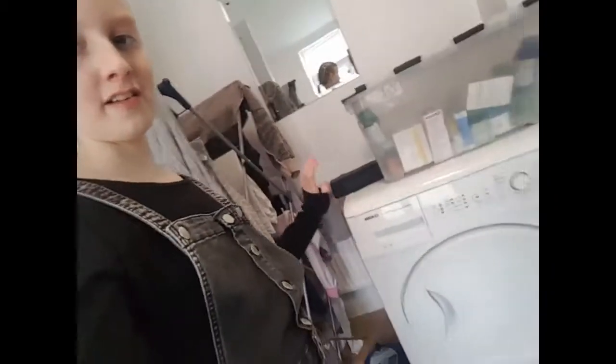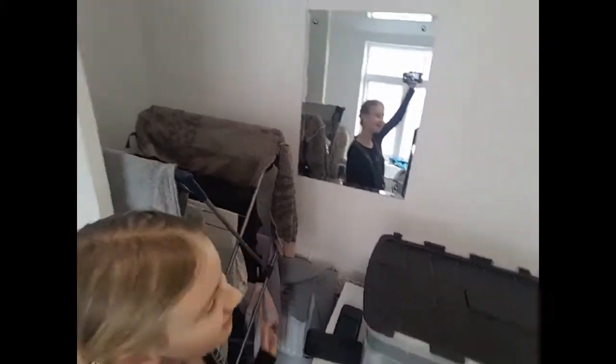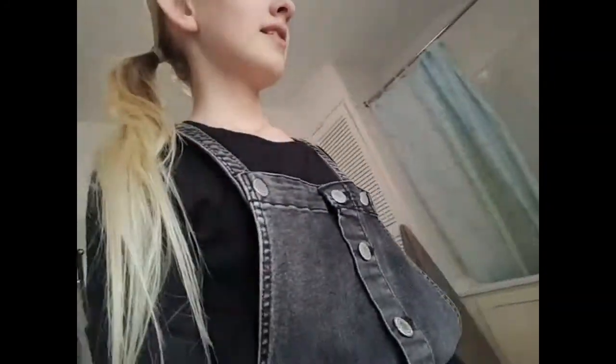If you follow me upstairs — one, two, three, four, five, six, seven, eight, nine, ten stairs! The bathroom is really big. In our old house we had one toilet and it was like the size of my wardrobe. We've also got a washing machine and a chair to just sit in the bathroom. We're a bit sniffy — we've both got colds.